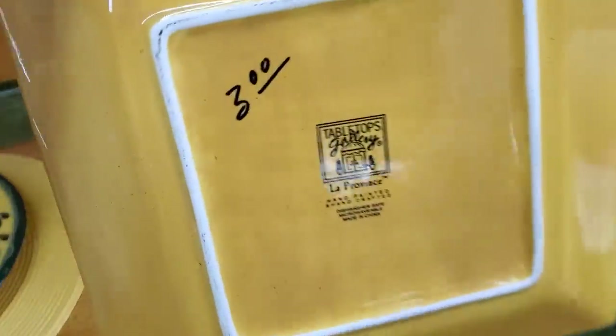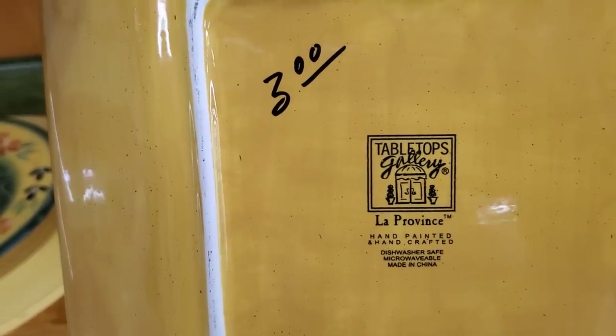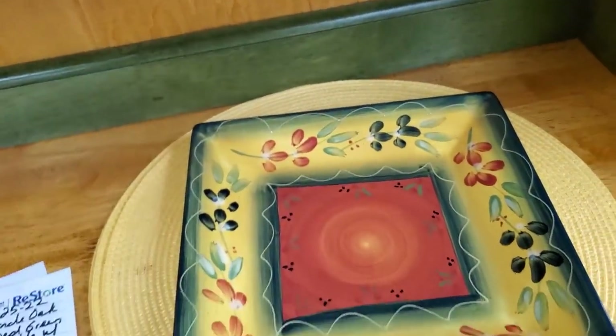I love these dishes — $3 a dish. Definitely check out the Habitat ReStore for dishware and glassware. I think you're going to be pleasantly surprised.